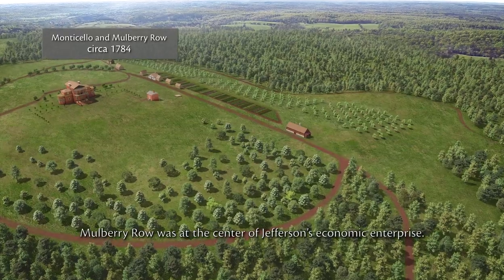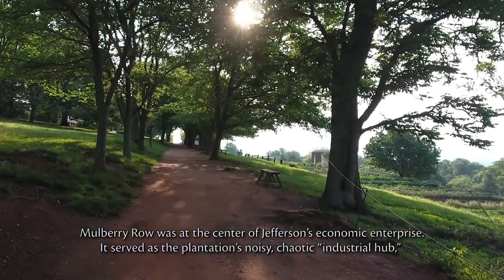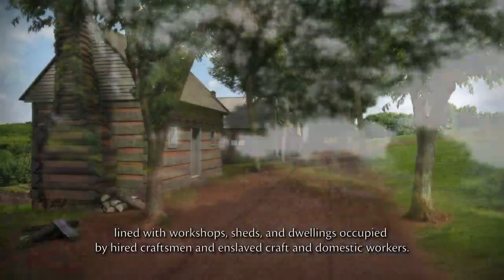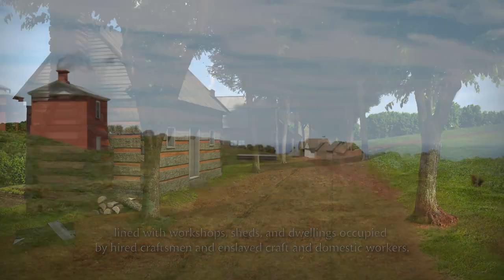Mulberry Row was at the center of Jefferson's economic enterprise. It served as the plantation's noisy, chaotic industrial hub, lined with workshops, sheds and dwellings occupied by hired craftsmen and enslaved craft and domestic workers.